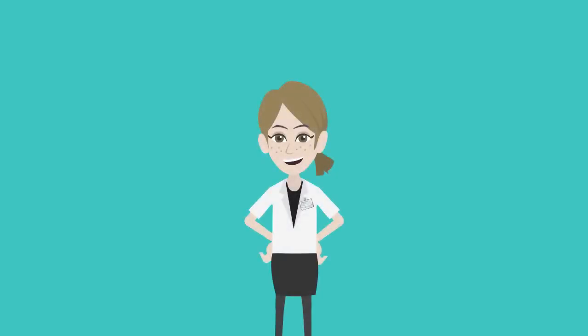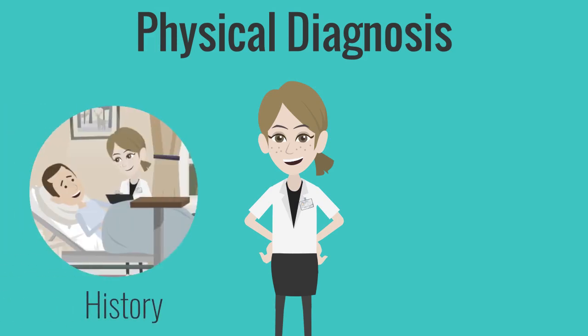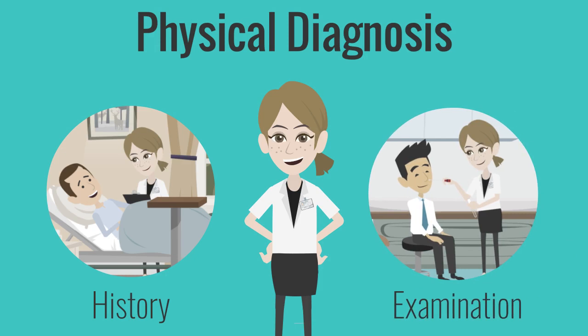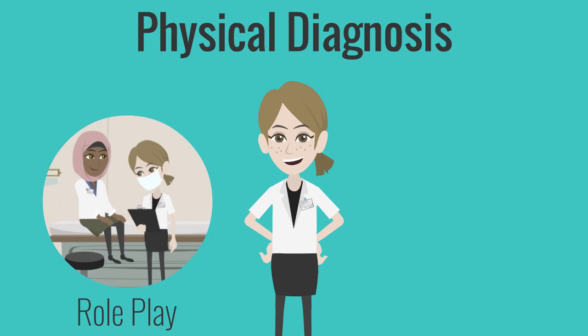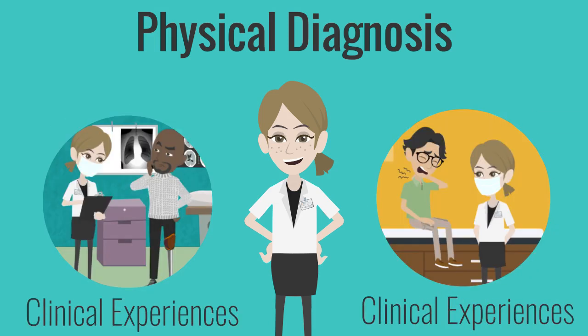Another year-long course is Physical Diagnosis, which helps students learn how to take a patient's history and conduct a complete physical examination. Students receive personalized instruction through role play, simulation with standardized patients, and clinical experiences in various settings to become familiar with physical diagnosis skills.